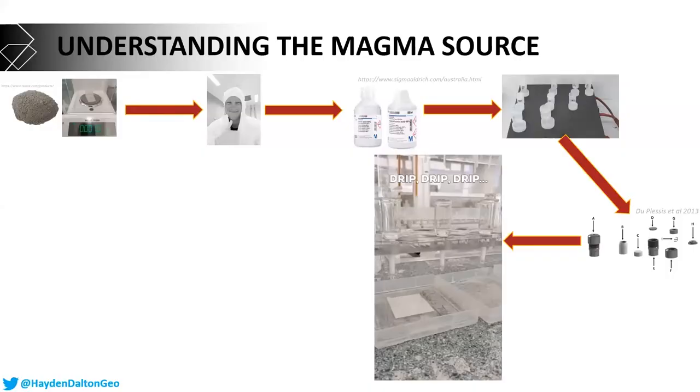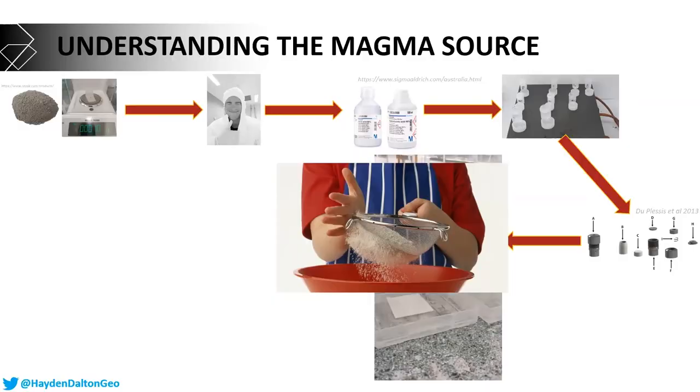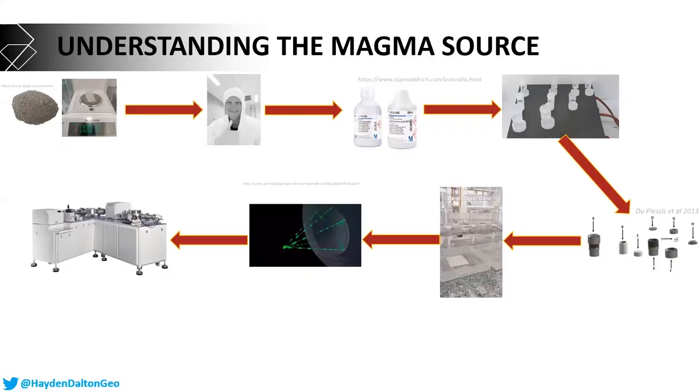Once we have that solution, we put it over some columns — think of these like a sieve. Everything falls through the sieve apart from the one element we care about. We then show that element in solution to a torch that makes a plasma at 10,000 degrees — twice as hot as the sun — which essentially blows up the solution into individual tiny atoms. Those atoms are measured on a mass spectrometer, allowing me to calculate the exact ratio of the isotopes I care about: hafnium, neodymium, and strontium.